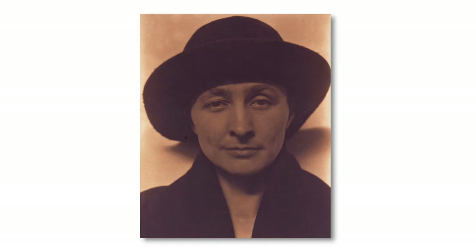Nobody sees a flower, really. It is so small. We haven't the time, and to see takes time, like to have a friend takes time. When you take a flower in your hand and really look at it, it's your world for the moment. I want to give that world to someone else. Now, on to the story.